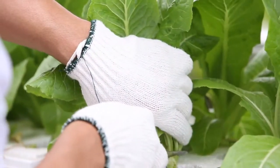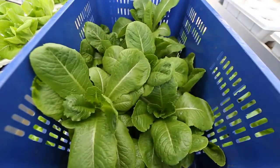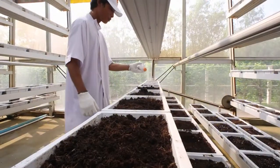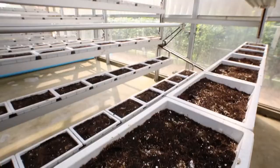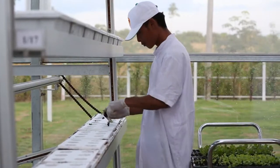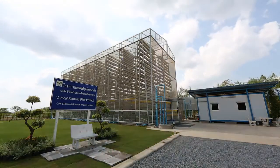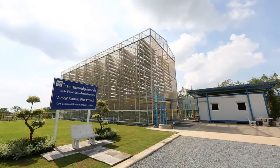After the vegetables on every level of a tower have been cut completely, the shelves and trays are cleaned and the condition of the soil is improved. After a break of two days, new seedlings are planted for the next cycle.